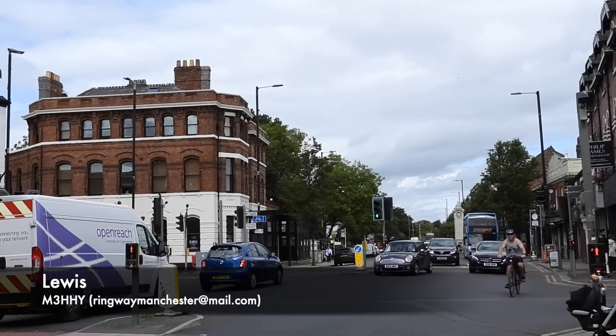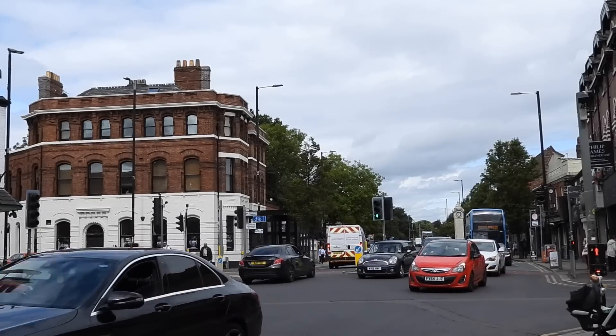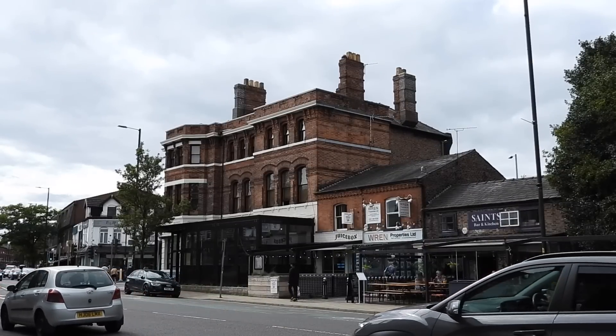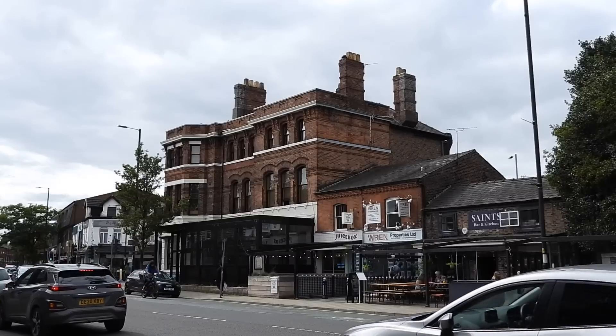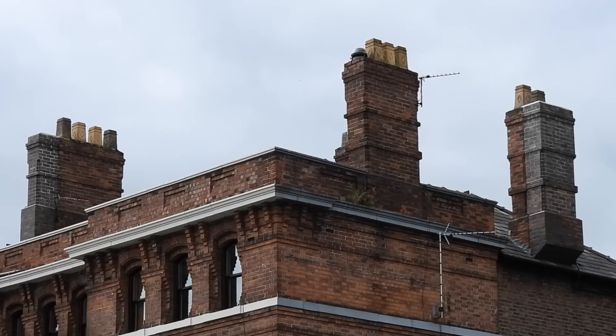High above the suburban village of Didsbury in Greater Manchester, on the rooftop of this building is a strange sight. These are no ordinary chimneys. You'll notice there's a mismatch between colours, as if a newer, more modern part of the chimney has been added on. Looking closer, you'll see that each brick has been nailed onto a backboard, and there's been an attempt to match the style and colour of the original chimneys.